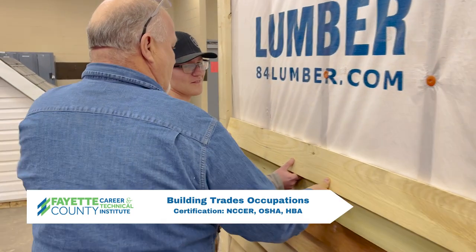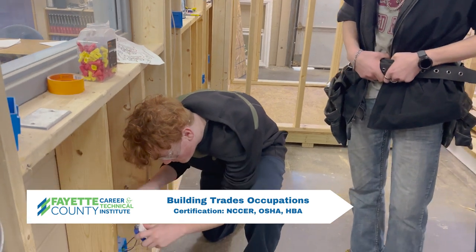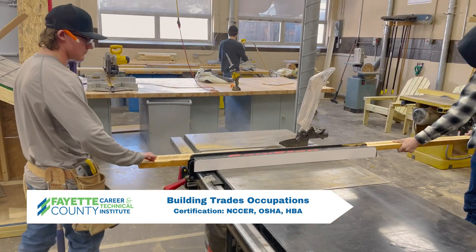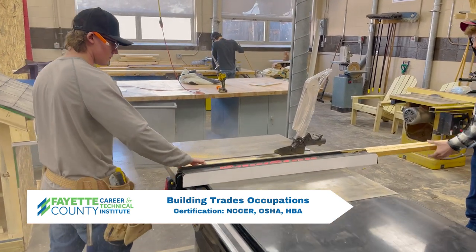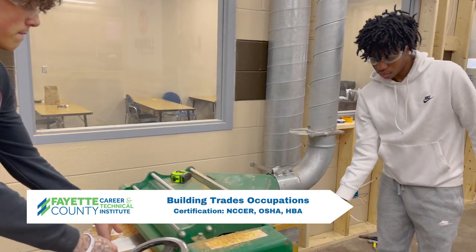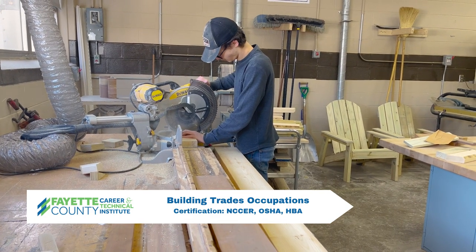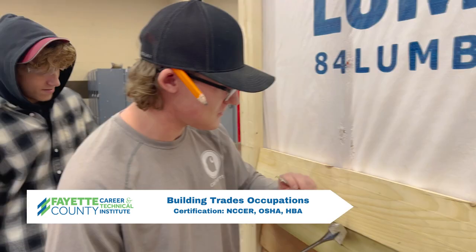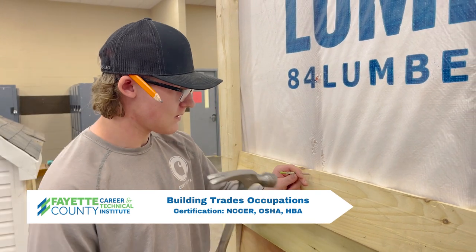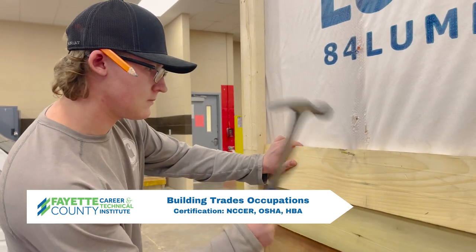Students learn the skills for residential carpentry, electricity, roofing, drywall, painting and finishing, concrete flatwork, block laying, plumbing, and blueprint reading. The construction industry is an employer of skilled tradesmen including plumbers, carpenters, bricklayers, and electricians. Certifications earned are NCCER, OSHA, and HBA.